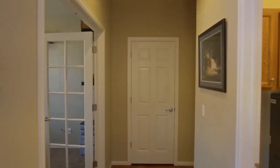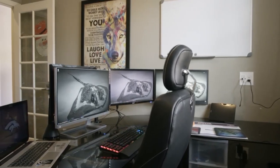And when it's time to get back to work, your office is situated in the corner of the home, free from any distractions.